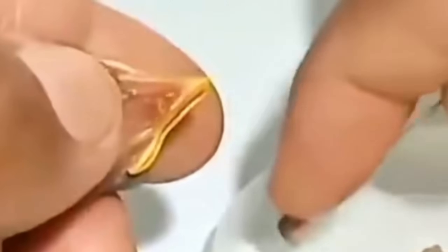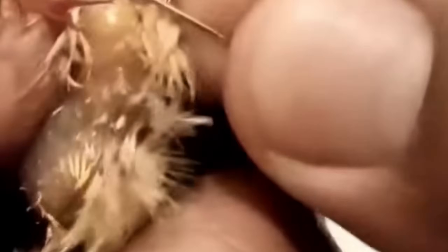But today, we're going to change that. Let's save this little guy. First things first, we need to be extremely careful. Birds are fragile, and any unnecessary stress could make things worse. You see that swollen bump? That's where the maggots are hiding, eating away at his tissue. All right, let's get to work.